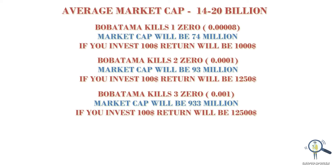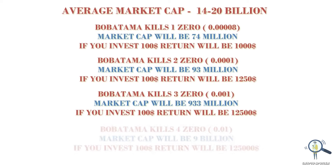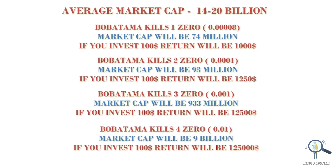Let's assume Boba Tama eats four zeros from here and reaches a cent — the market cap will jump to $9 billion. Eating four zeros is also possible, but it will require a lot of hard work to get there. If you invest $100 now, it can turn into $125,000.